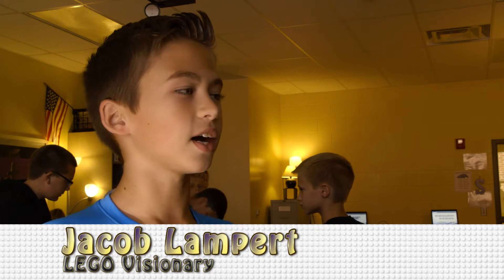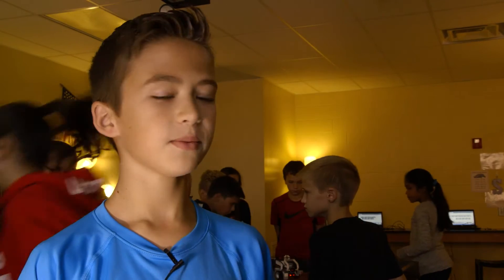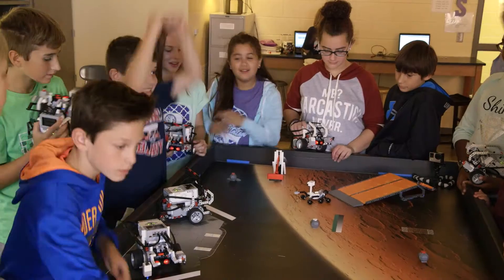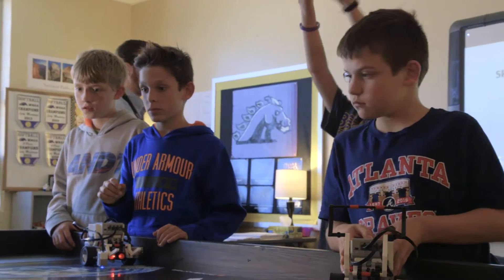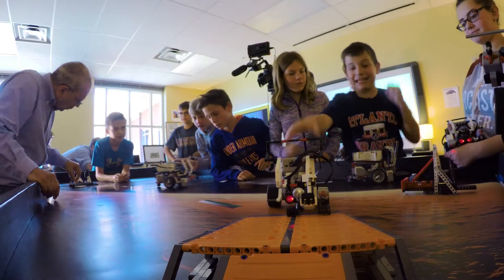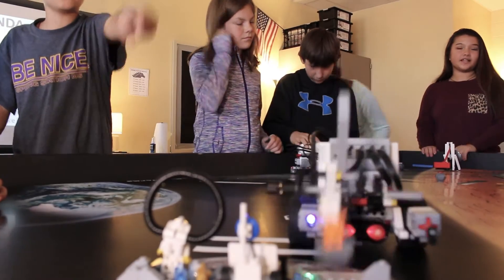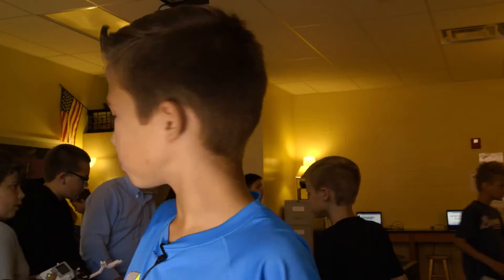When I first heard about Lego Robotics, I thought it was going to be awesome — and well, it's awesome. It's Lego Robotics. It's a brand new class here at Spring Station Middle School. The awesome part is you get to do all these cool projects.